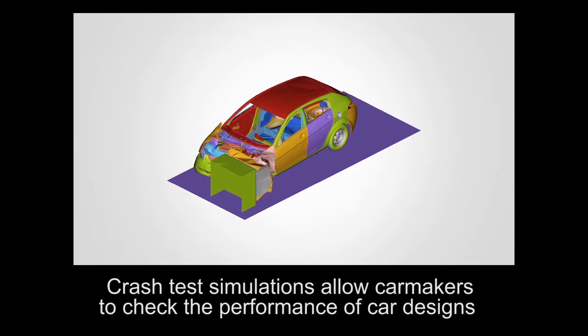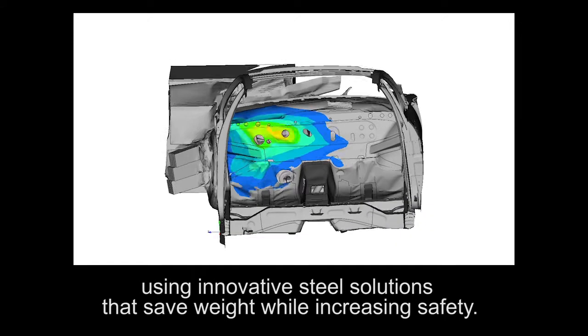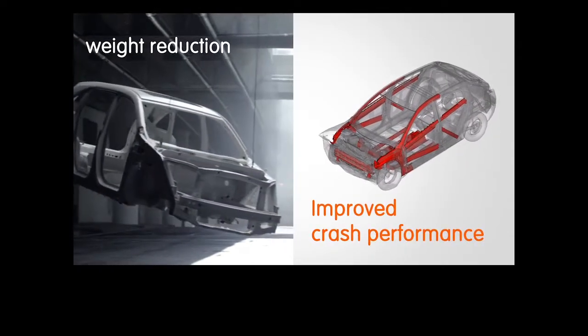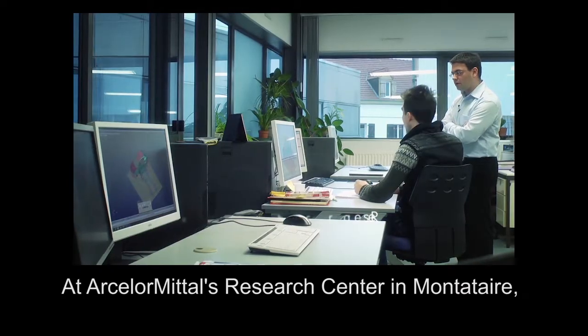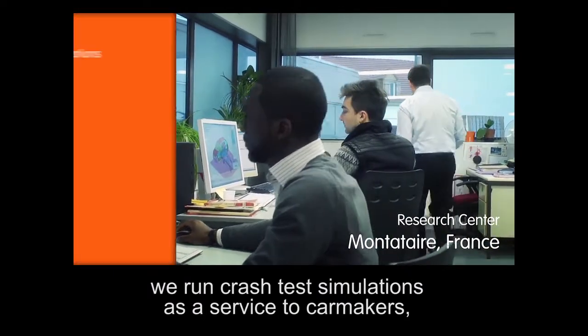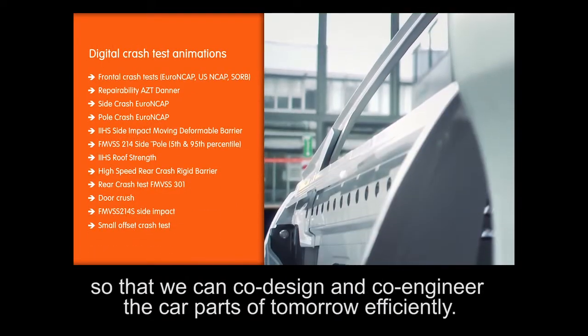Crash test simulations allow car makers to check the performance of car designs using innovative steel solutions that save weight while increasing safety. At ArcelorMittal's Research Centre in Monteterre, we run crash test simulations as a service to car makers so that we can co-design and co-engineer the car parts of tomorrow efficiently.